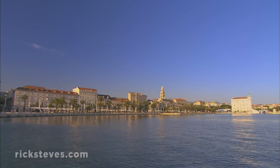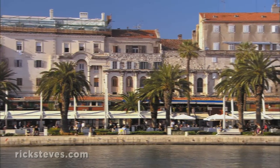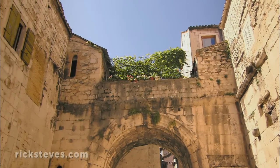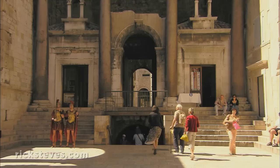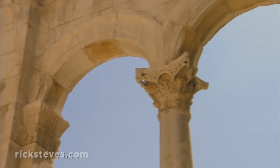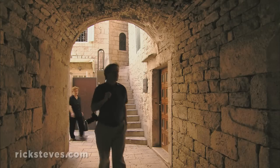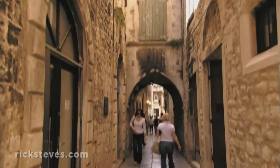Split feels modern, but a close look at the surviving facade of a Roman palace fronting its harbor reveals the city's ancient roots. Today's residents are literally living in a Roman emperor's palace. In the 4th century AD, when Roman Emperor Diocletian retired, he built a vast residence for his golden years here in his native Dalmatia. When Rome fell, Diocletian's palace was abandoned. Eventually, a medieval town sprouted from its abandoned shell, and to this day, the maze of narrow alleys — once literally Diocletian's hallways — makes up the core of Split.